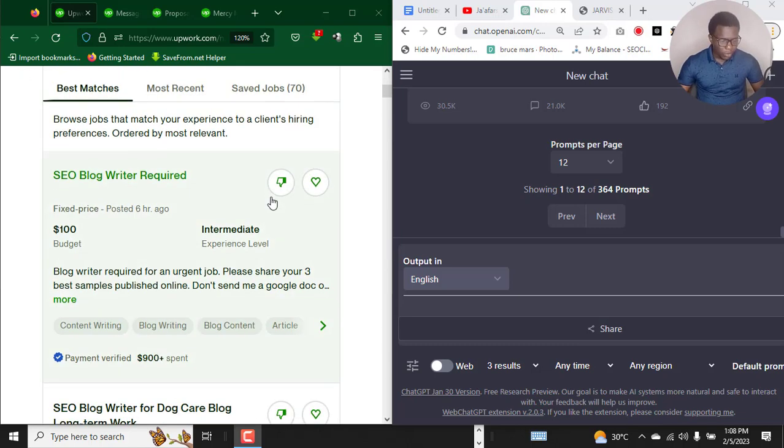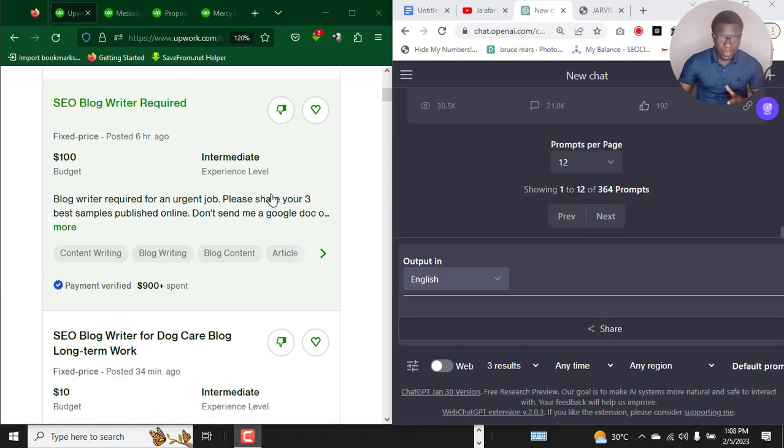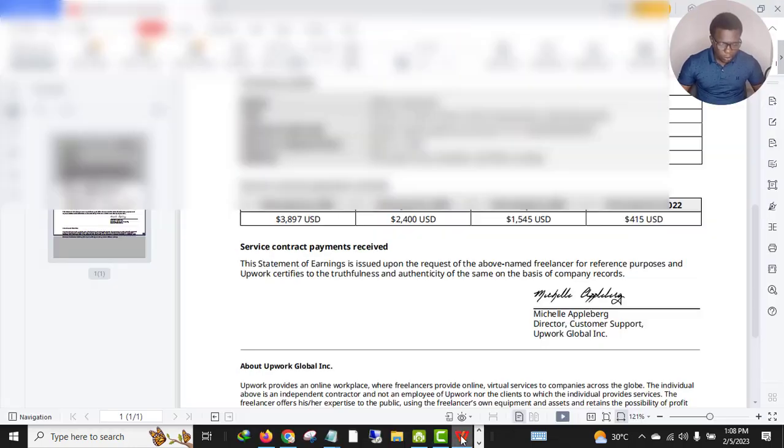Let me show you proof that I know exactly what I'm doing on this platform. Let me show you one of my certificates of earnings. As you can see, this is just one of my Upwork accounts. I have one of my main accounts on Upwork that did over forty thousand dollars, but it got suspended because of a mistake from my end. That's why I have several backup accounts.